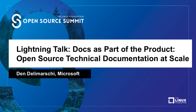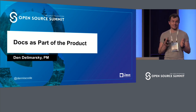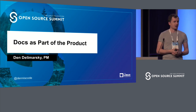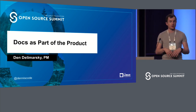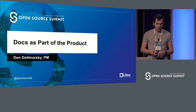Hi, everybody. My name is Dan Delamarski. I'm from Microsoft. I'm not the official spokesperson, but Linux is awesome. My team uses a lot of it. I'm personally part of the docs.microsoft.com team. We've done a lot of work to migrate our closed, closed-source solution to an open one. This is a short talk about how we did it and some lessons learned.